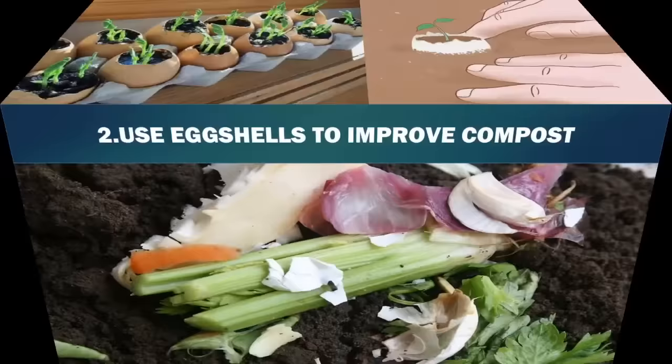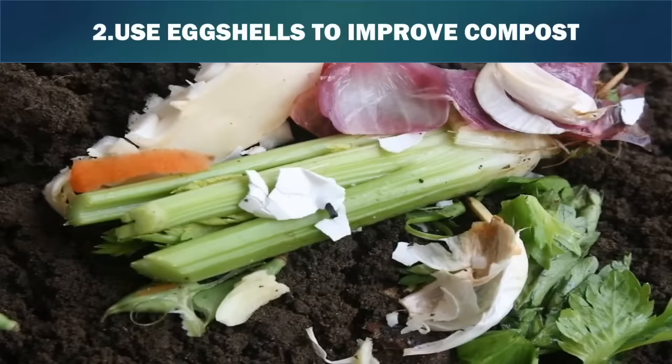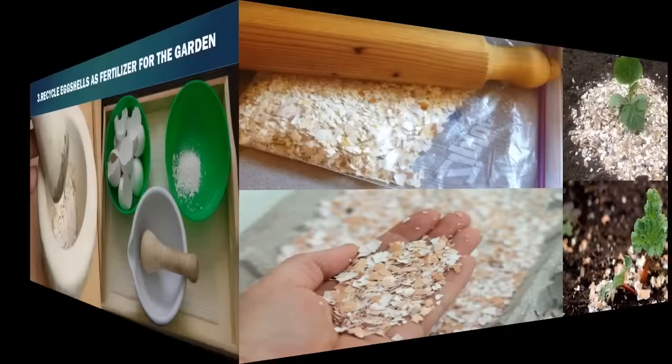2. Use eggshells to improve compost. Gardeners frequently add lime to compost to correct acidity problems in garden soil. Lime is made up of calcium carbonate, which is the main nutrient in eggshells. Rather than purchase lime, recycle eggshells to amend compost. Crush eggshells and add them directly to the compost. To decrease the decomposition time, dry the eggshells in an oven and grind them using a blender before adding them to the compost.